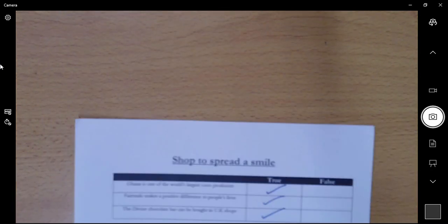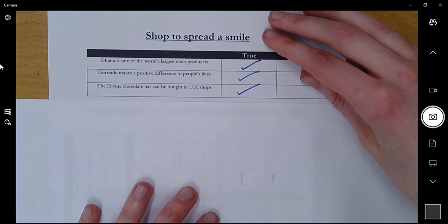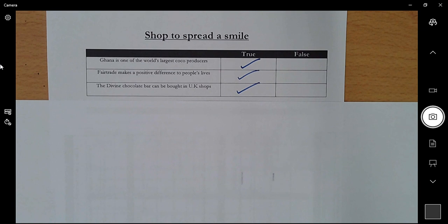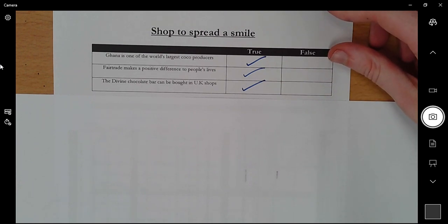Okay, let's look at the answers together. For the true or false: 'Ghana is one of the world's largest cocoa producers' — that is TRUE. Make sure you have a pen or pencil in your hand and tick or fix that. Number two: 'Fair Trade makes a positive difference to people's lives' — that is also TRUE. And finally: 'Divine chocolate bars can be bought in UK shops' — that is also TRUE.